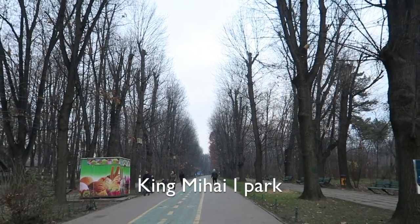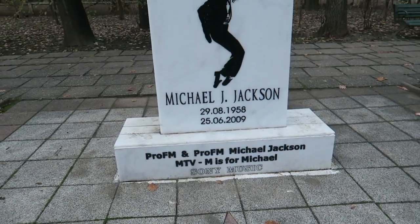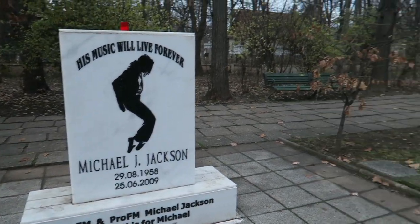Not that far a walk away from the Arc de Triomphe is a really nice park. We looked at it on Google Maps and it actually looks quite big, so if you're in the area this is a nice place to go, seeing as the Arc de Triomphe is not directly in the center of Bucharest. You can also pay your respects to Michael Jackson at the park if you fancy.